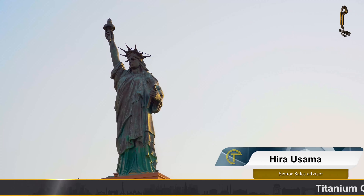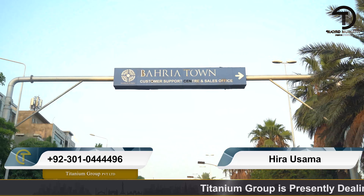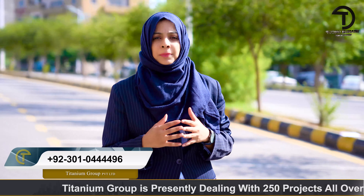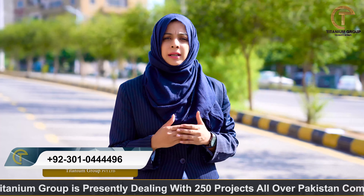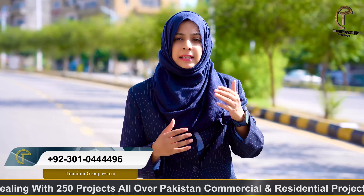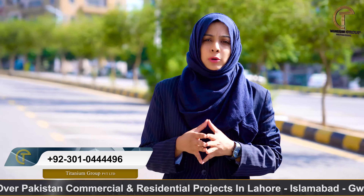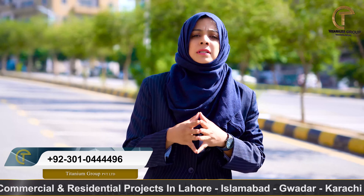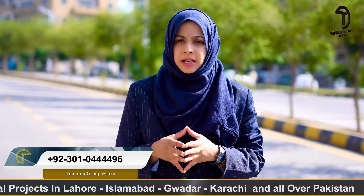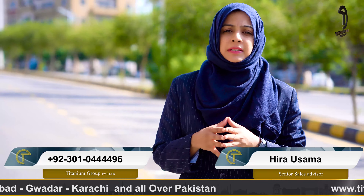This is Phase 8 of Bahria Town Rawalpindi. Before we talk about Bahria Town, Bahria Town is a brand that needs no introduction. If we check the success ratio, Bahria Town is considered a developed city within the premises of another city, a new city within a city.